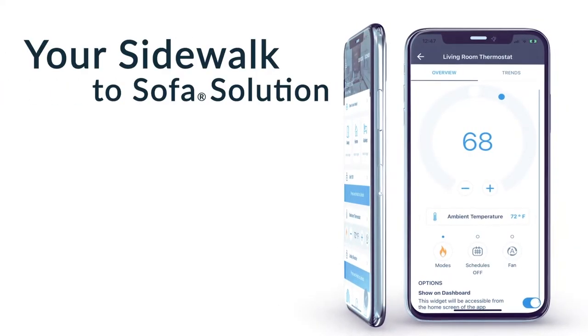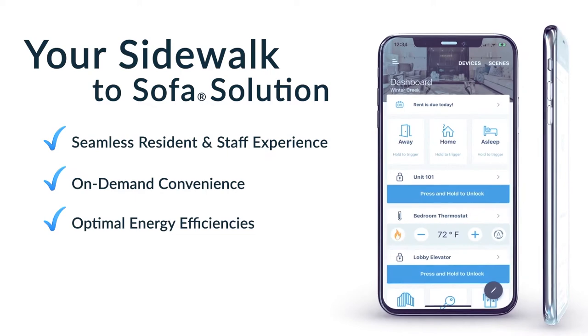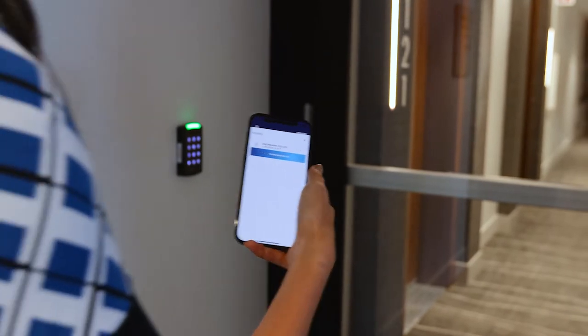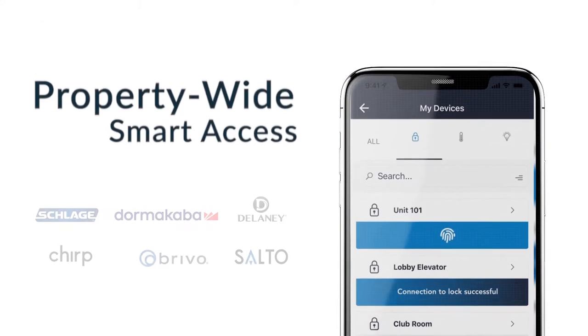It works completely offline. Once the key loads in your mobile app successfully, you will never need the internet again to access your apartment. If the power goes out, or you are in a dark hallway with poor internet, you will have consistent mobile unlocking with Salto, no matter what.